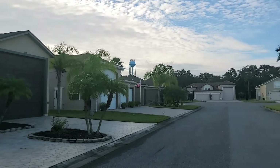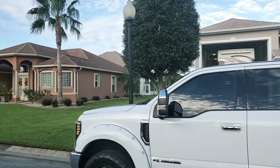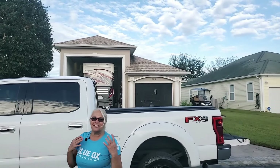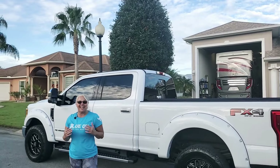We are here in Titusville, Florida, about to inspect this Newmar Superstar 4059. Stick around because you're going to see this amazing unit, and we're going to recap at noon and at the end of the day.